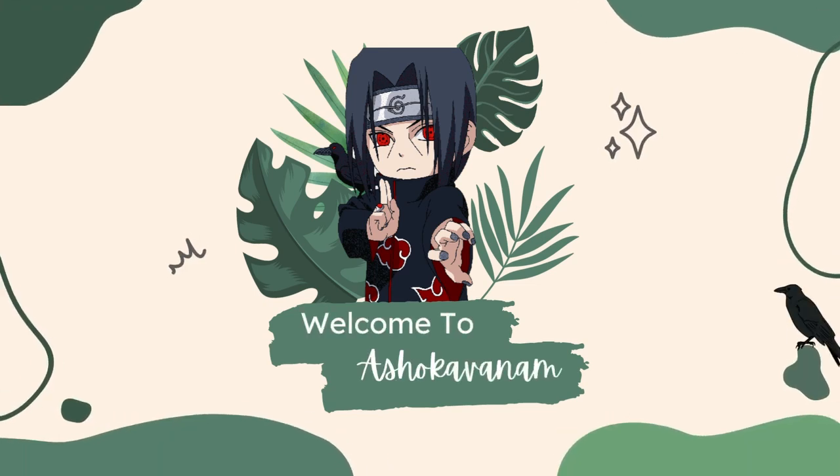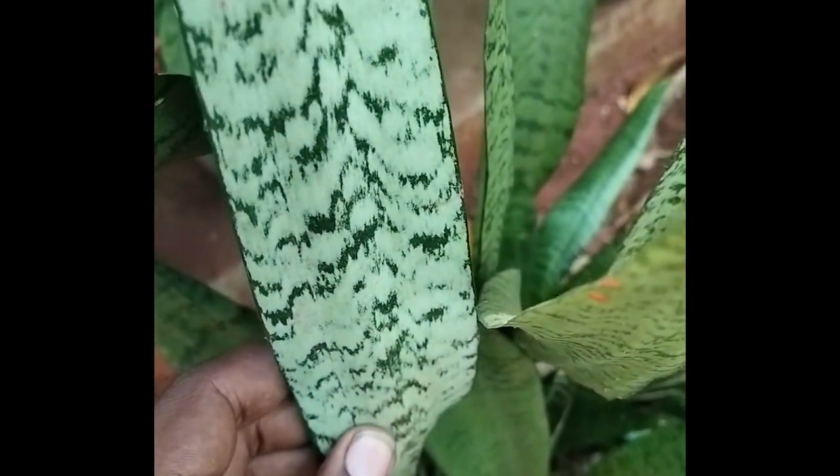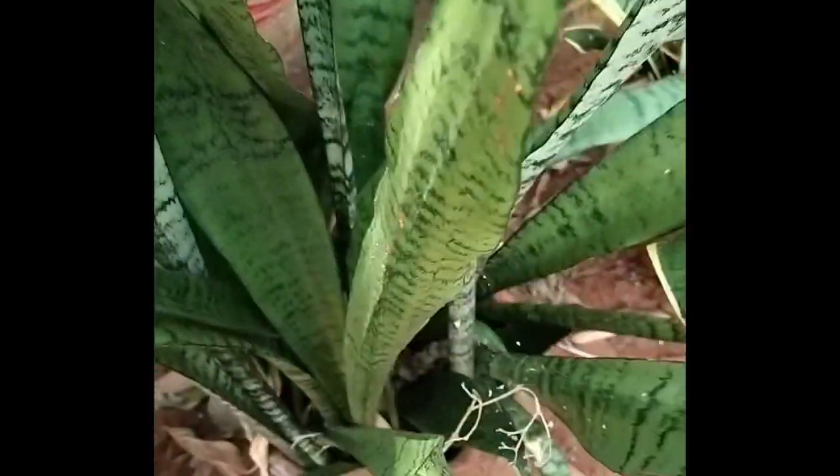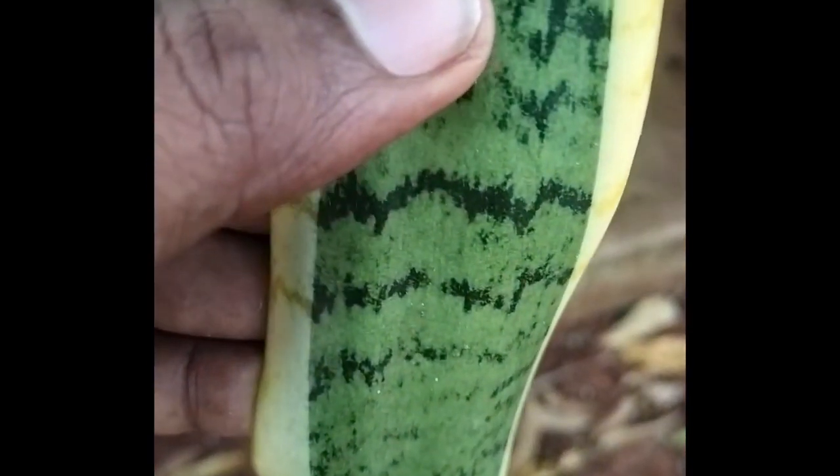Hello and welcome to our channel. Today we are talking about one of my favorite plants: the snake plant. You may already be familiar with this low-maintenance, air-purifying plant, but have you ever seen one of its flowers? That's right — snake plants can bloom too. These flowers are unique and interesting, with a delicate scent and greenish-white color, and they can last for years.